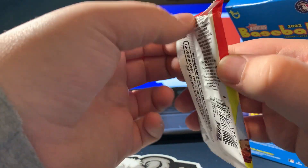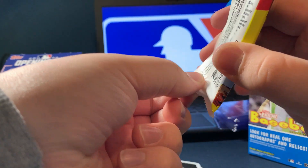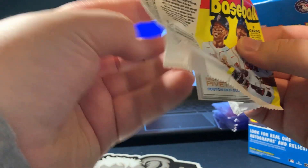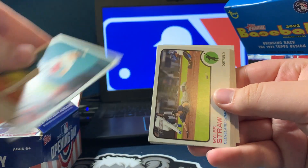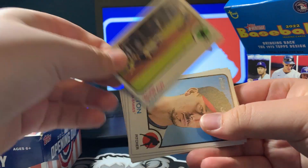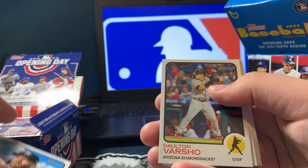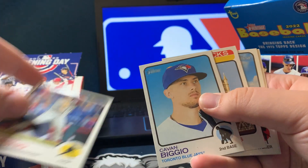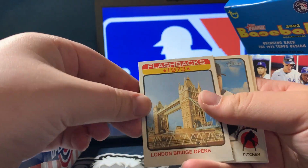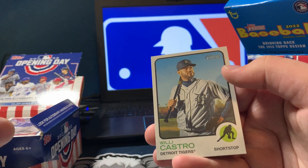Our last pack of the video. Nick Pivetta, Myles Straw, Charlie Morton, Jose Altuve, Dalton Varsho, Kevin Biggio, London Series opener, Justin Verlander, and then Willie Castro.